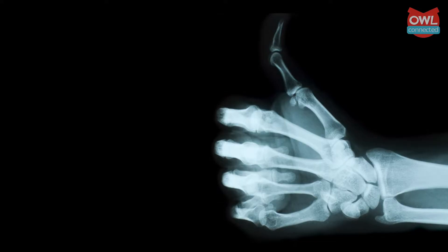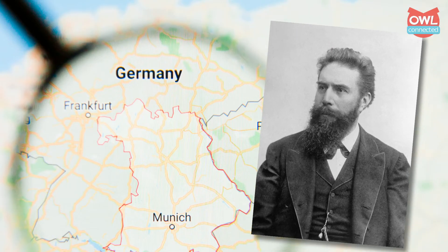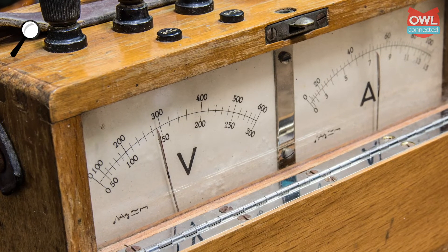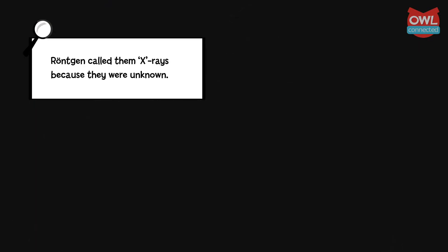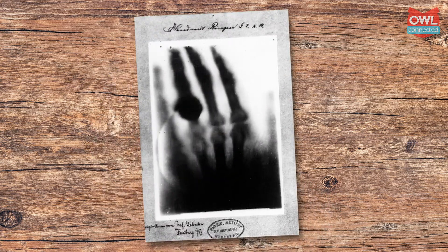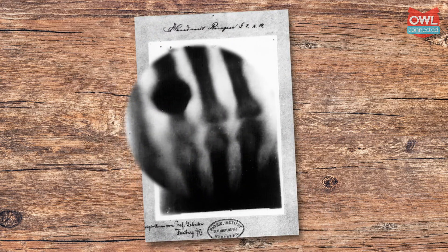We owe our knowledge of X-rays to a Bavarian physicist named Wilhelm Konrad Röntgen, who accidentally discovered them in 1895. During some experiments with electricity, he discovered that a mysterious energy was penetrating the black cardboard shielding that he had set up. Soon after, he discovered the X-ray's amazing potential. He took the first X-ray image of a living thing — an image of his wife's hand that showed the bones inside.